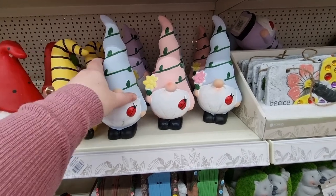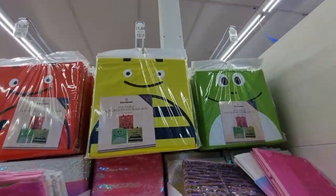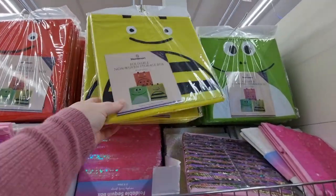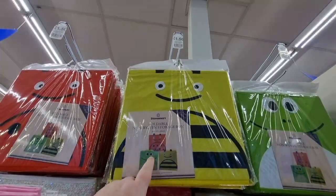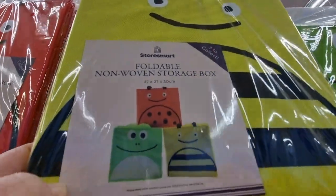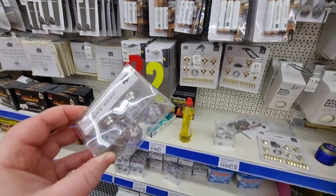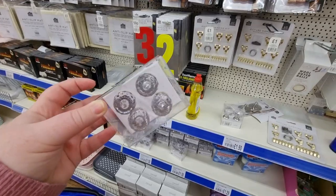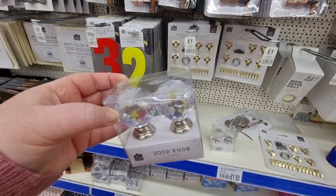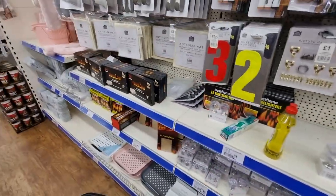I'm tempted to get the blue gnome — or maybe the pink. The storage cubes are character-themed and £1.50 each, which is really good. They're foldable and great for filling Ikea storage cube units with different characters. They also have these little drawer knobs — the crystal ones. I remember those being really popular a couple of years ago. You get four smaller ones for £1.50, or two bigger, more substantial ones for the same price.